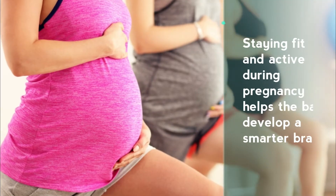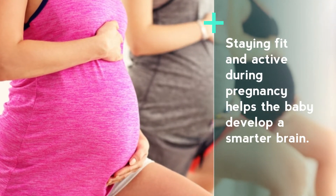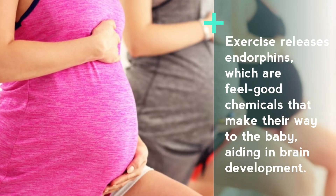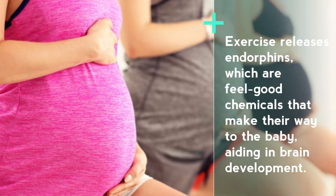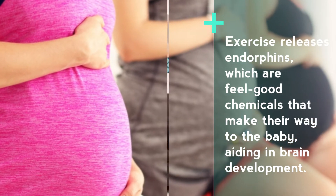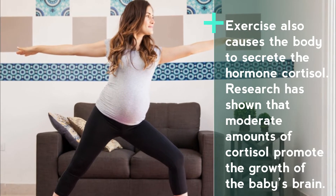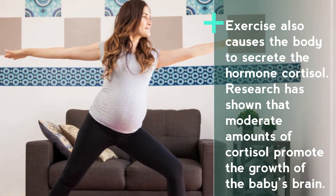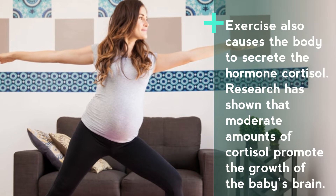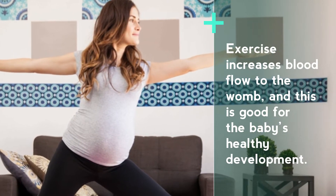Number two: exercise. Staying fit and active during pregnancy helps the baby develop a smarter brain. Exercise releases endorphins, which are feel-good chemicals that make their way to the baby, aiding in brain development. Exercise also causes the body to secrete the hormone cortisol. Research has shown that moderate amounts of cortisol promote the growth of the baby's brain.